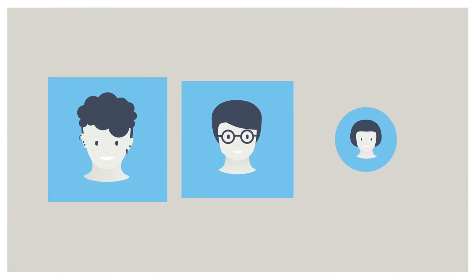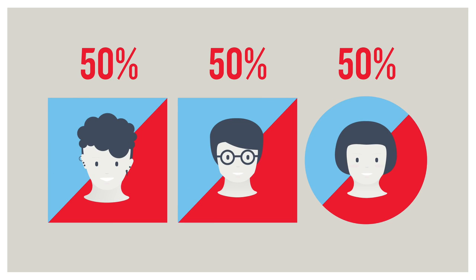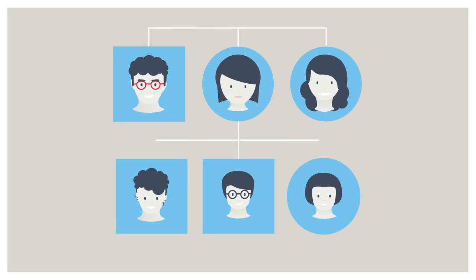As FH is genetic, there's a 50% chance that each of Susie's family members have it too without realising. That's why we fund cascade testing, which ensures Susie's family are tested as soon as she's diagnosed.